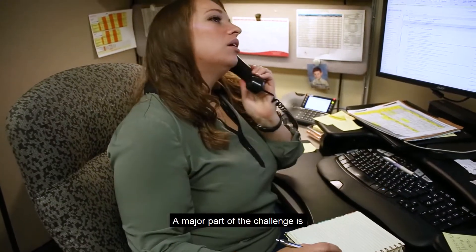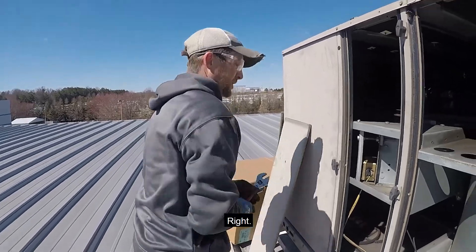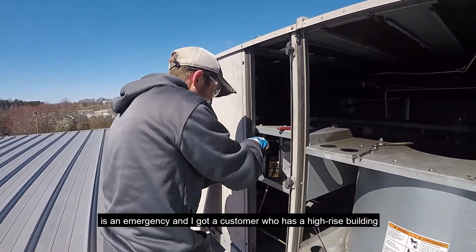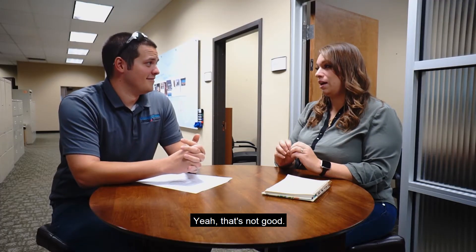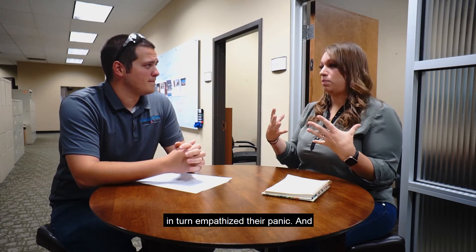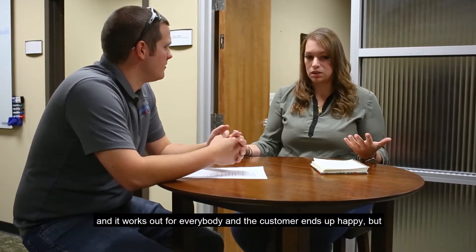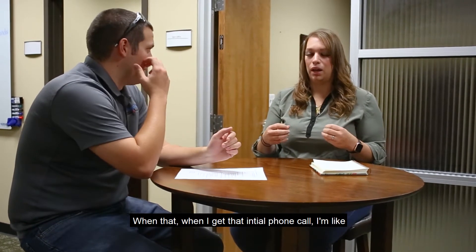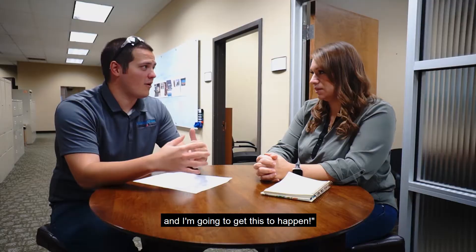A major challenge is when a customer calls and all my technicians are already on service calls on a 90-degree day — everything's an emergency. I had a customer with a high-rise building whose entire loop system had shut down. The customer is in a panic, and in turn I empathize with their panic. But in the end all the cards fall as they will, it works out, and the customer ends up happy — even though when I get that initial call I'm feeling nervous right along with them.